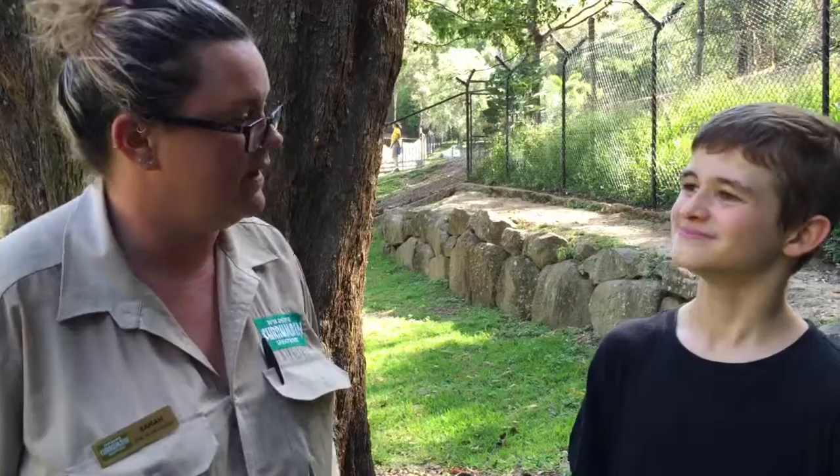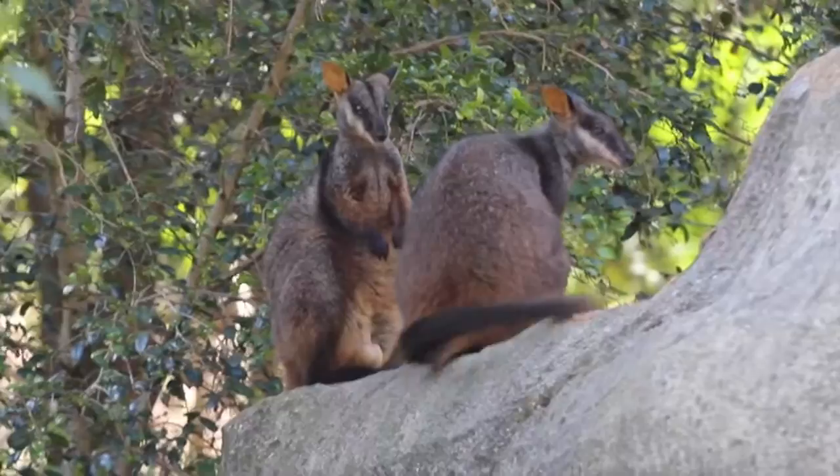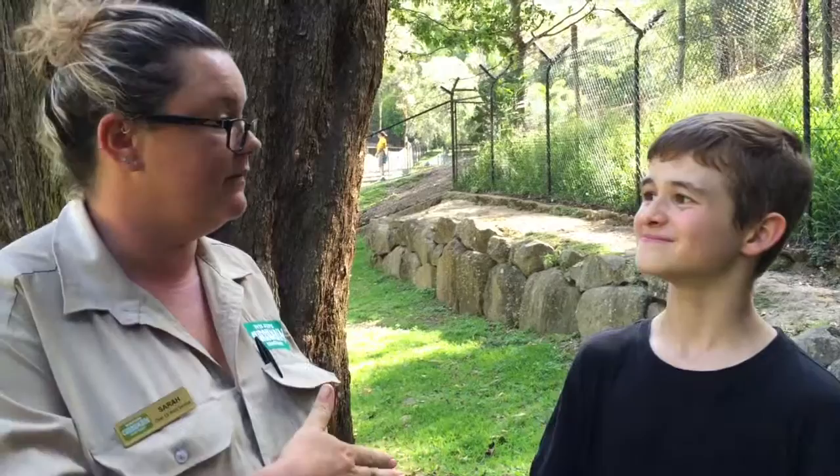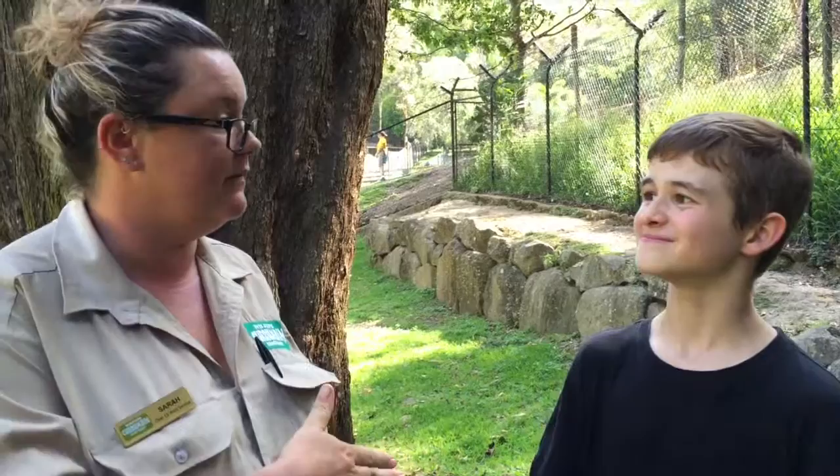So tell me a bit about brush-tailed rock wallaby breeding. They are a little bit more difficult to breed than most macropod species because they don't live in big mobs like some kangaroo species. They like to be in quite a small group — one male and maybe about three to five females — and those females will breed with that male the entire time he's there. Of course the males might head off and be a bit more promiscuous. They're not breeding as easily because they are just so rare now, and they're a critically endangered species in some parts of Australia. They're found all the way from Queensland into Victoria, but their habitat has been fragmented, which is another issue for their breeding.